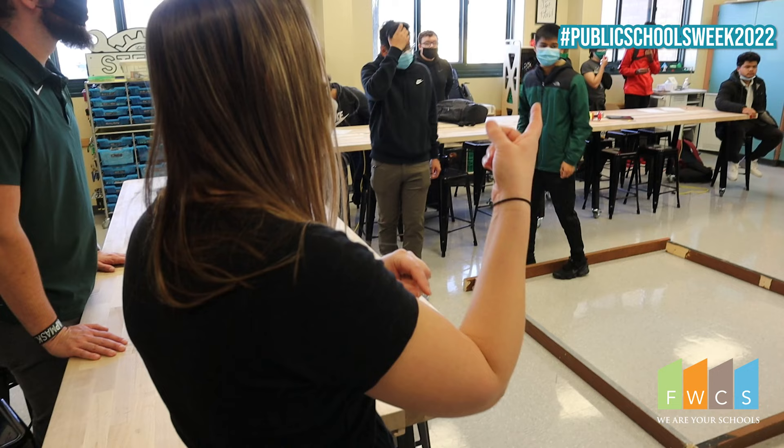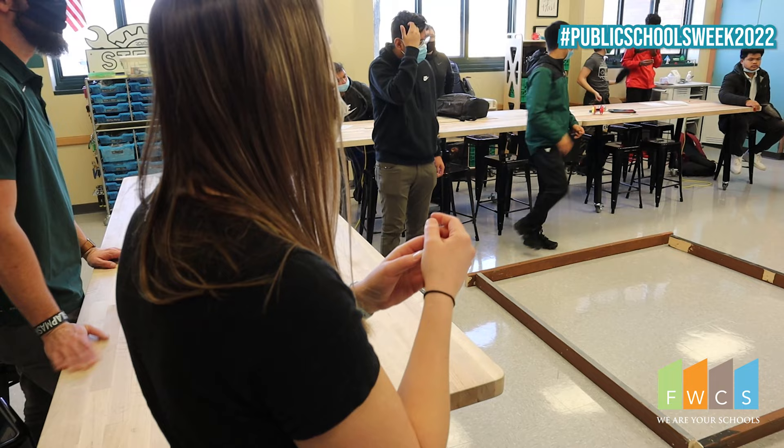I think what people don't know about Southside is that we do value tradition, but we also value innovation, and we're trying to prepare students here for jobs that haven't even — we don't even know what they are yet.